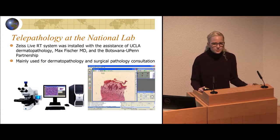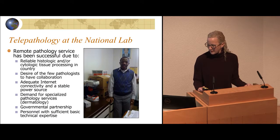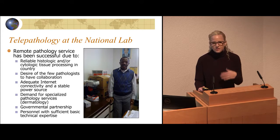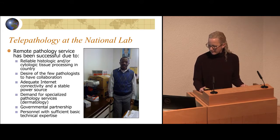Some countries still have difficulties processing slides — whether it's inadequacy of their histology processing, no histology processing at all, or it takes more than three or four months to get an answer, which is really not helpful. In Botswana, we have a telepathology scope. We work with the national lab and I read dermatopathology in my office at Penn. This is Dr. Kayembe, my partner at the Botswana lab. To do telepathology, it's really important to have partners on the ground who look at all the slides and only give you the ones they need help with, and someone who can process tissue in a reliable way.